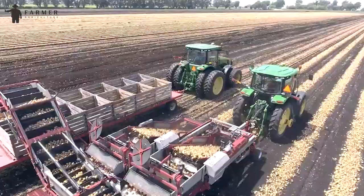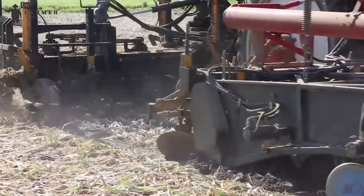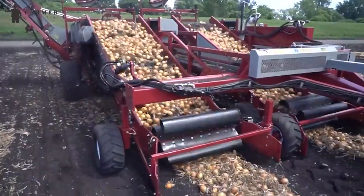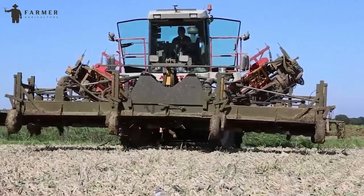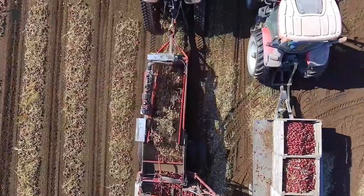The loading conveyor is sufficiently long, reaching the second row of boxes on a trailer. The Onion Harvester Rider-I stands out for its efficiency, affordability, and adaptability in various harvesting conditions. With its impressive features and capacity, it proves to be an ideal choice for farmers looking for a reliable and productive onion harvesting solution.